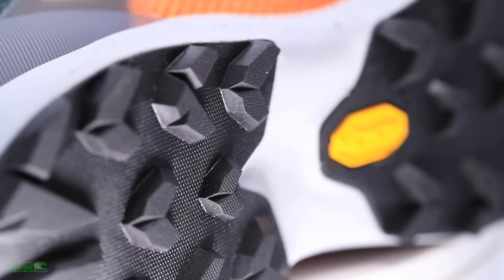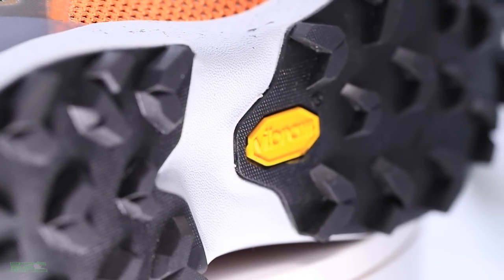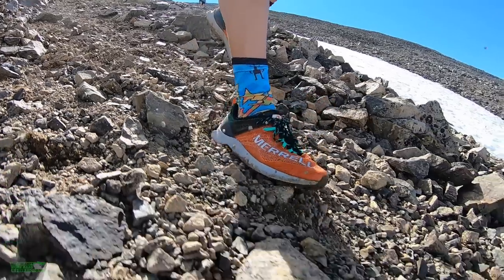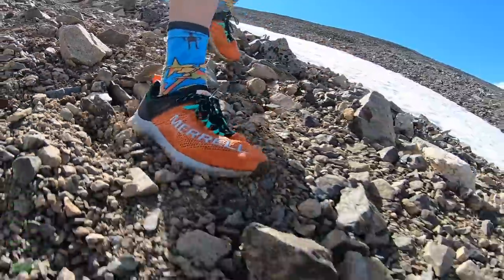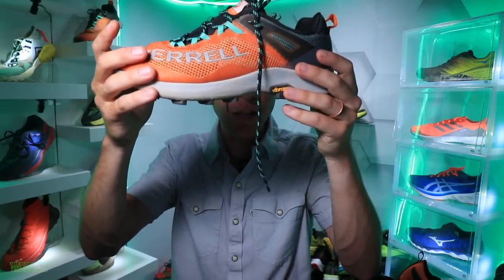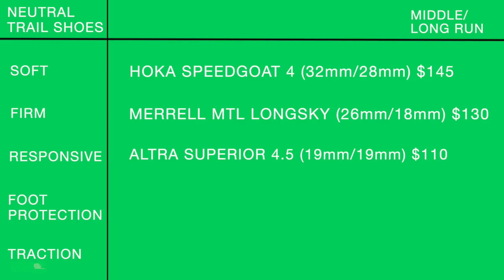For the firm row in the long run column, the Merrell MTL Long Sky. It's on the firmer side, but surprisingly I enjoyed the ride. I wouldn't use it for a long buffed-out trail — it's better for undulating hills. It has solid traction, so it works well in muddy or rainy conditions. 26mm heel, 18mm forefoot at $130. It can definitely go the distance for 15 to 20+ mile training runs.